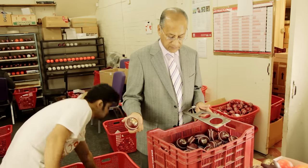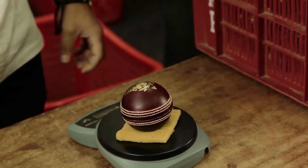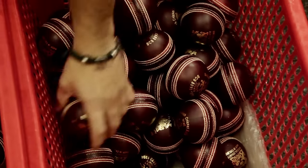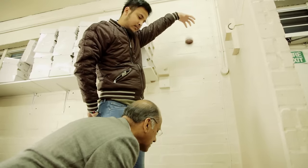We then go through the process of each ball being weighed and put through rings to make sure they're the right size and the right weight. Having selected the very best balls, we also have to test them for bounce, so we carry out a bounce test.